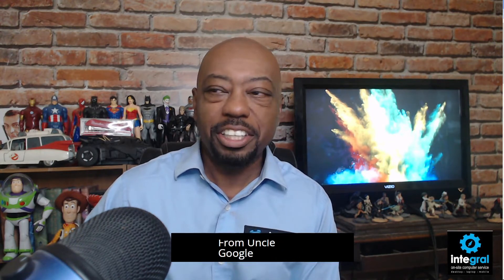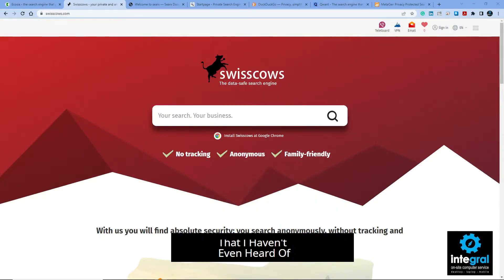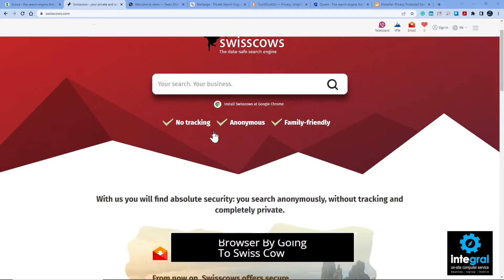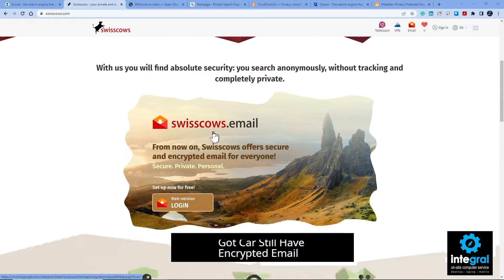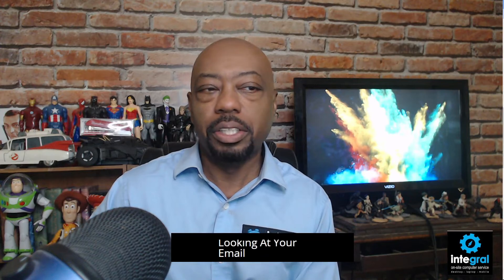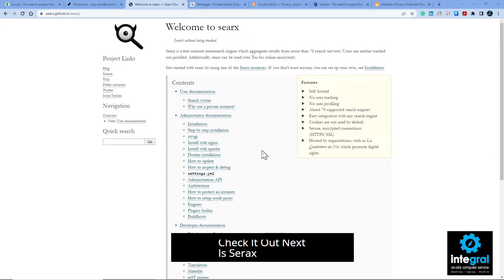Let's take a look at another one I hadn't even heard of: Swisscows — 'the data safe search engine, no tracking, anonymous, family friendly.' With them you'll find absolute security and complete privacy, they say. You can use Swisscows as a browser by going to swisscows.com. They also have encrypted email — you can sign up for your own private Swisscows email, which is very important since there are prying eyes even on Google looking at your email.